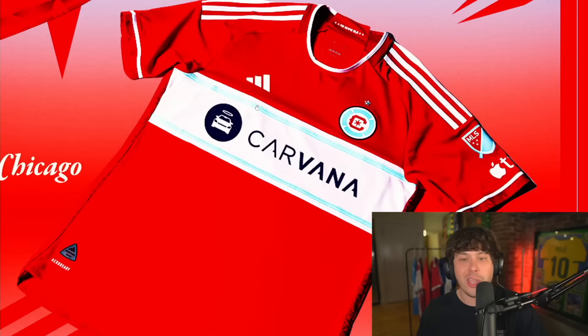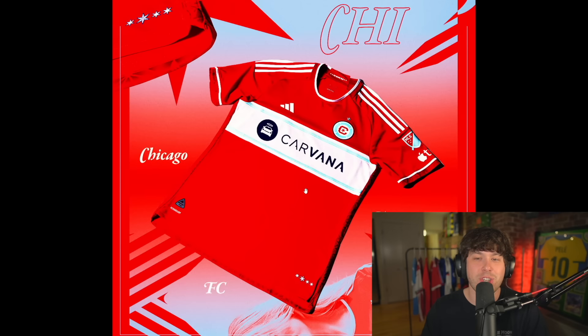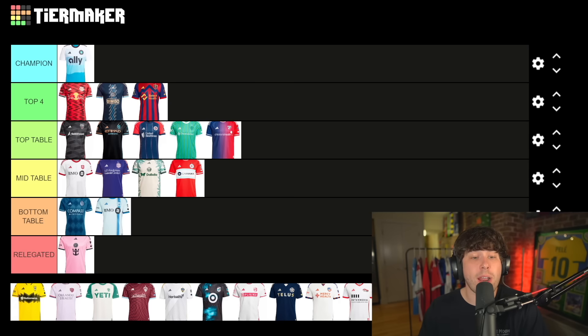Chicago Fire up next with the Carvana sponsor. At least it's not a healthcare company — Carvana doesn't look awful. You just have the stripe across the middle. I'm gonna put this one at mid table.